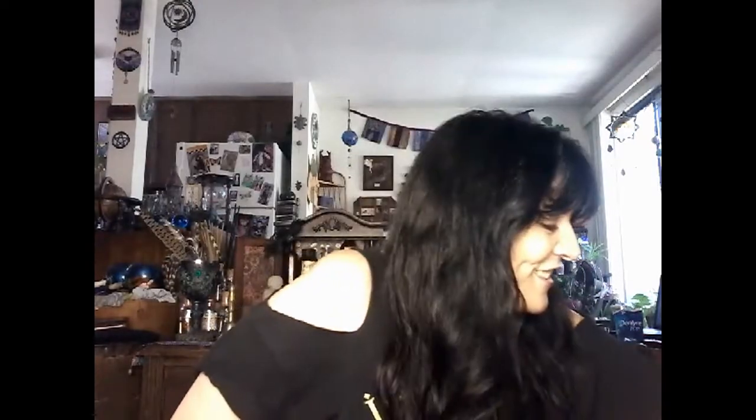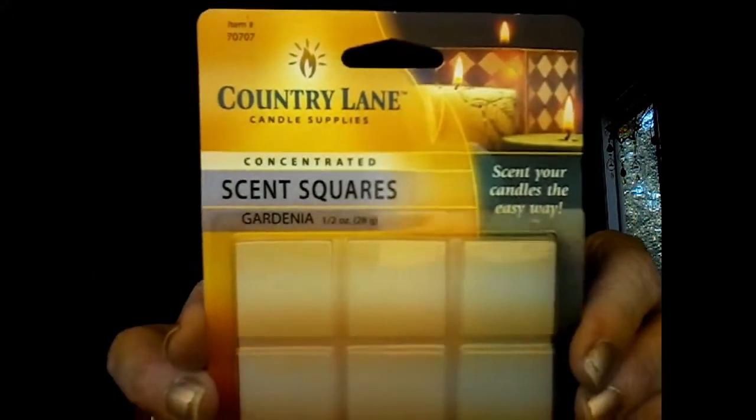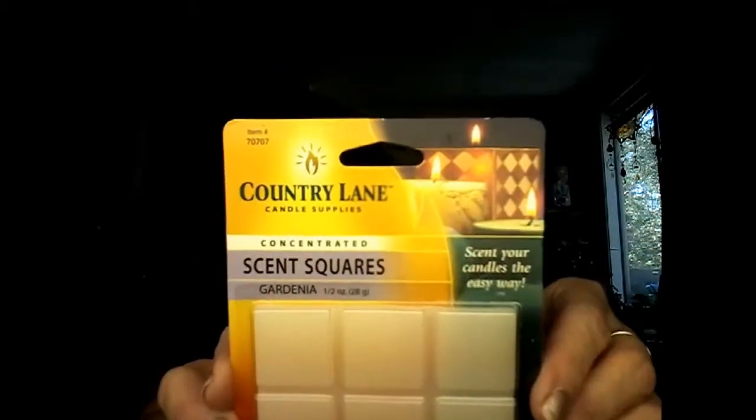This is a bag of scent squares, plus there were two vials of actual fragrance oil for candle-making. I was very pleasantly surprised — one of them is cinnamon and the other is a vanilla, and they both smell amazing. I don't know how old this stuff is, but it looks good to me. You add these scent squares to whatever wax you're melting. I'm a total newbie here and will be learning, but these have just been sitting around waiting for Ellen to bring them to me.